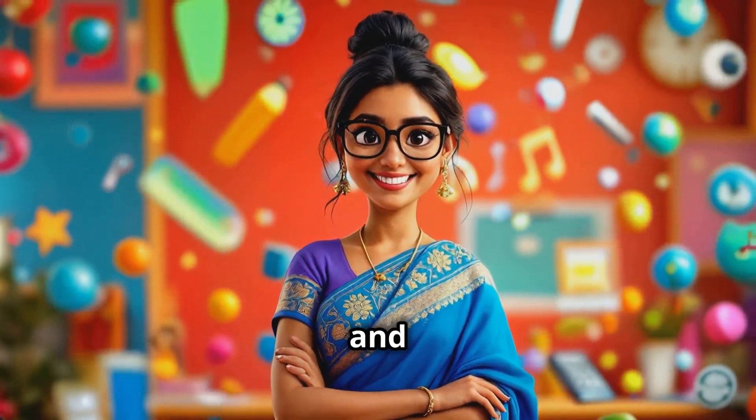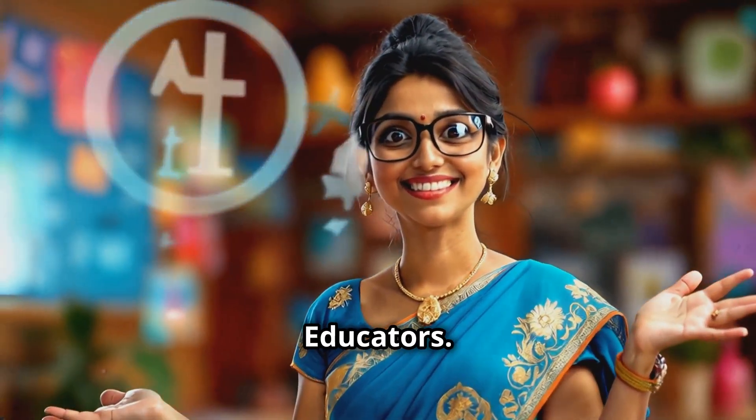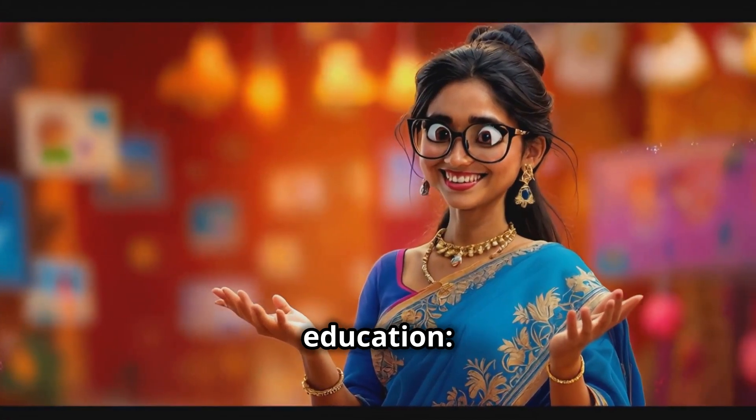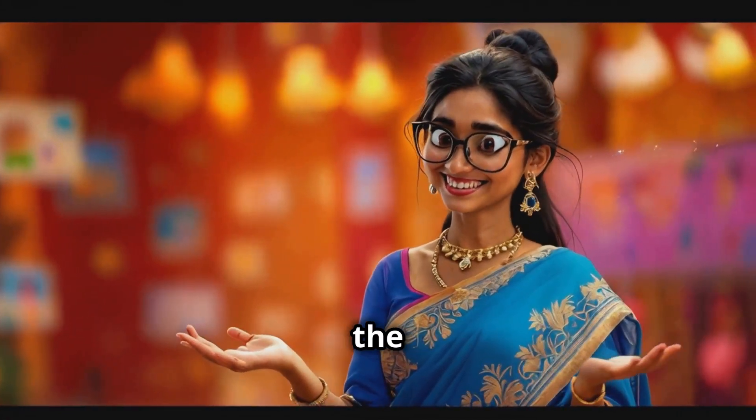Hello educators, parents, and students. Welcome to another enlightening video from School of Educators. Today, we're unraveling two revolutionary tools in education: diagnostic assessment, and our game-changing feature, the learning buddy.